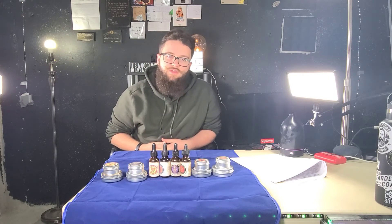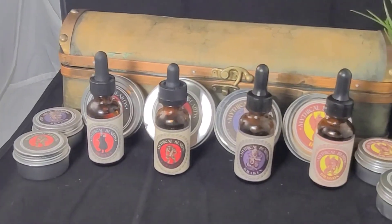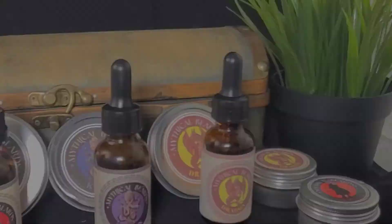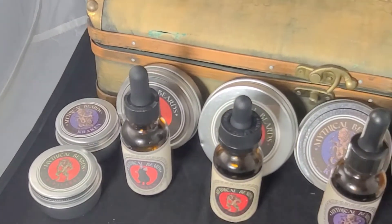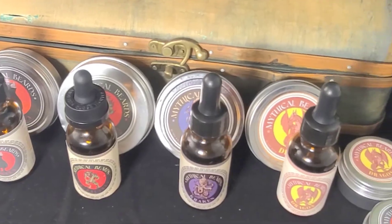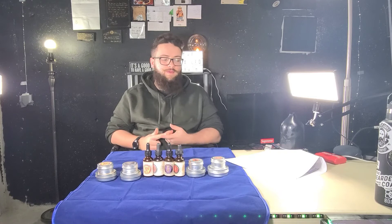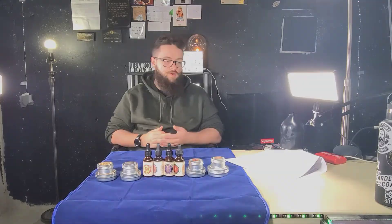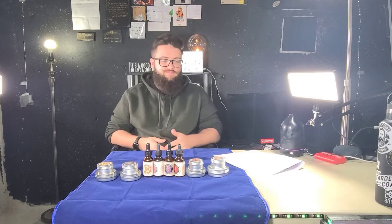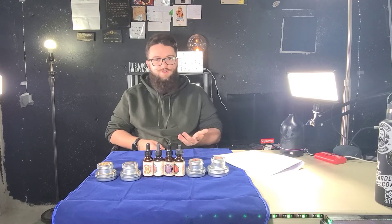Let's talk about Mythical Beard Co's beard balm. The ingredients on the beard balm are white beeswax, shea butter, mango butter, jojoba oil, castor oil, avocado oil, emu oil, and argan oil. They're also running $20 Canadian, $15 US. They don't have a ton of hold to them, but they're easy to scoop out.